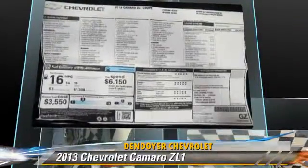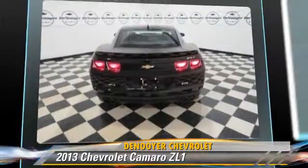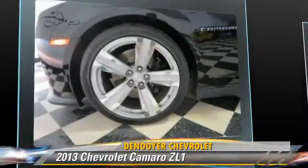Safety features include traction control, stability control, and four-wheel ABS. Comfort and convenience features include navigation system, Bluetooth wireless, and backup camera.